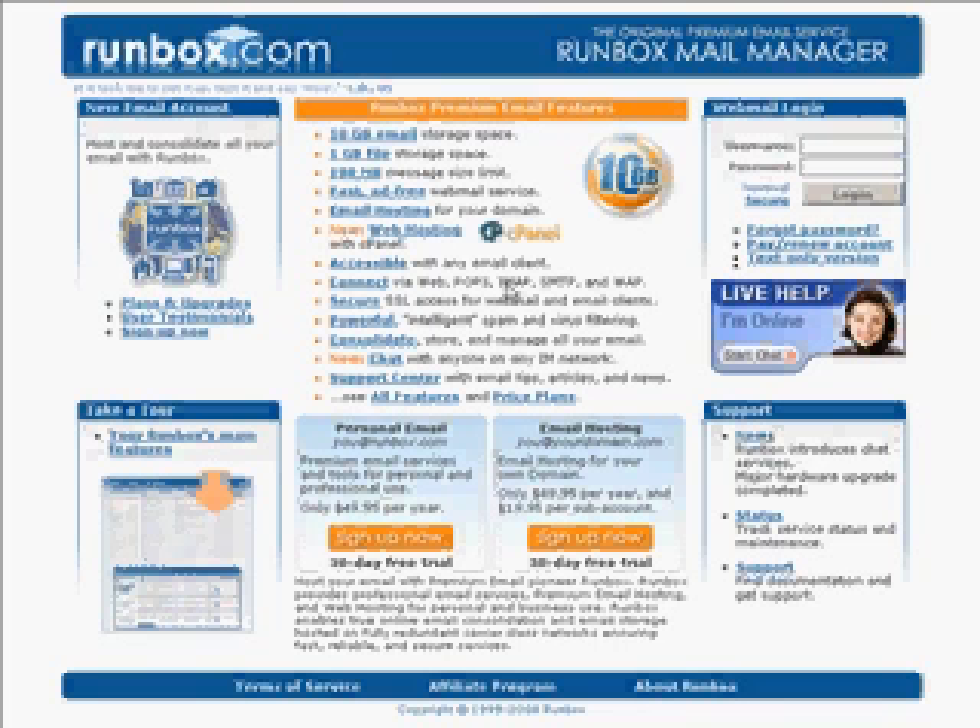Welcome to Runbox and thank you for choosing Runbox as your premium email provider. Runbox.com is a very powerful email management system. As you can see right from the front page, Runbox includes a number of email features and it's like an email you have never seen in any other service.